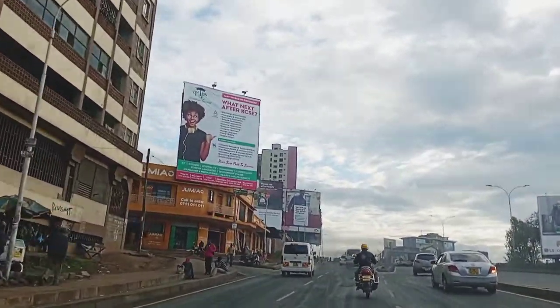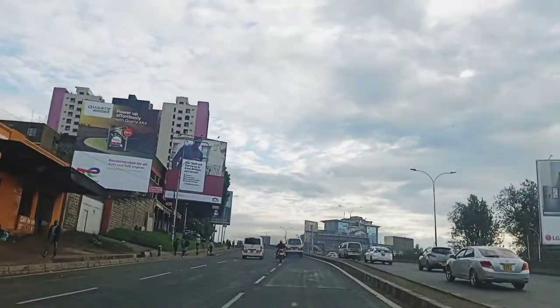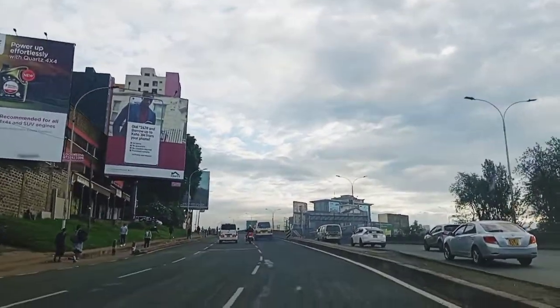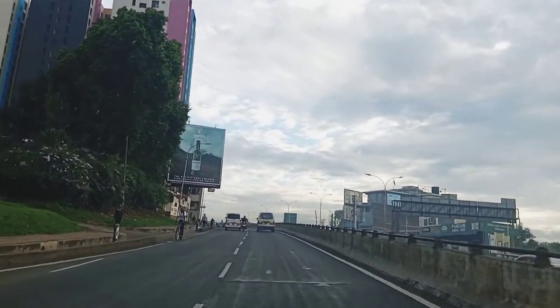So on the opposite right, we have Dika Road, which goes all the way to the town center. Nairobi is so beautiful. If you have time, just come and visit and see the beauty in Nairobi.